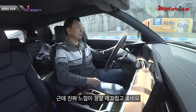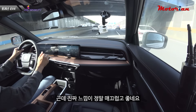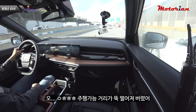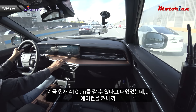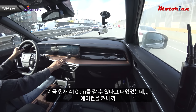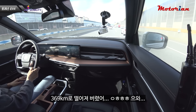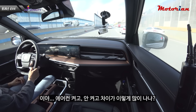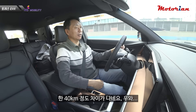주행 느낌이 정말 매끄럽고 좋네요. 그런데 주행 가능 거리가 뚝 떨어져버렸어요. 현재 410km가 표시되어 있었는데 에어컨을 켜니까 369km로 떨어졌습니다. 에어컨 켜고 안 켜고 차이가 약 40km 정도 나네요.